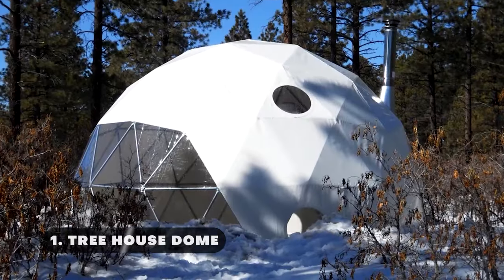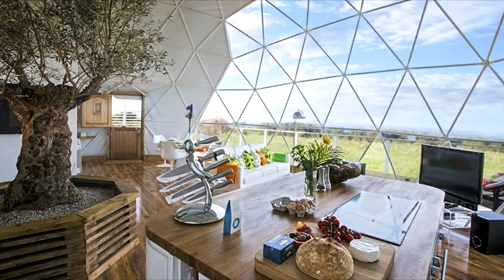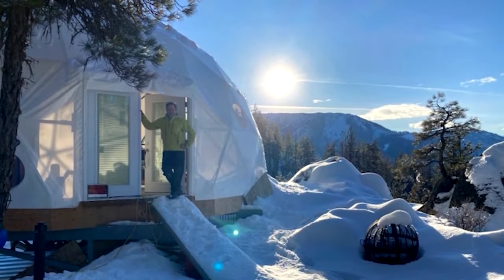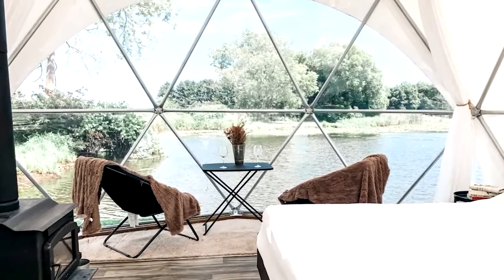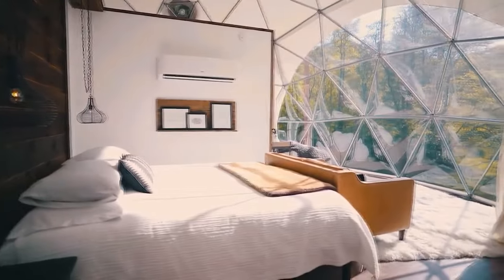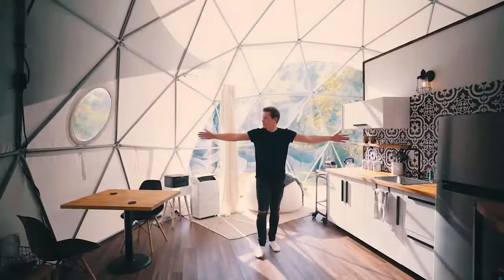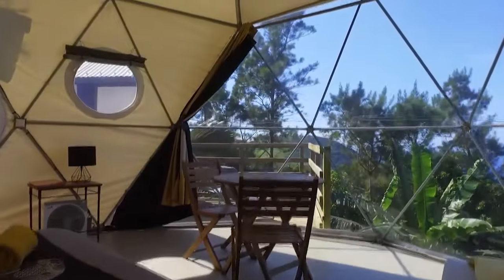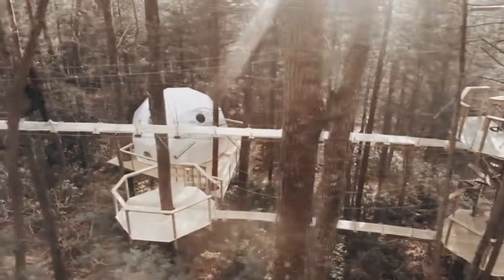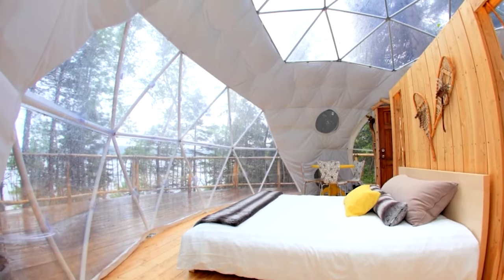This distinctive treehouse-dome tent provides a unique glamping experience. Tucked up among the branches of a vintage tree, this tent is intended to be set off the ground, making it as lightweight as a cloud. The dimensions of this treehouse-dome are 4 meters in diameter, 4.6 meters at the top, and 0.6 meters above the ground, with an internal diameter of 3.5 meters and a platform height of 1.7 meters above the ground. The interior space is roomy and cozy.